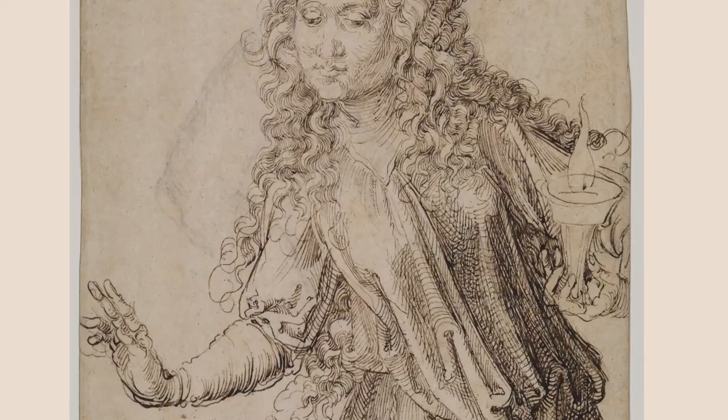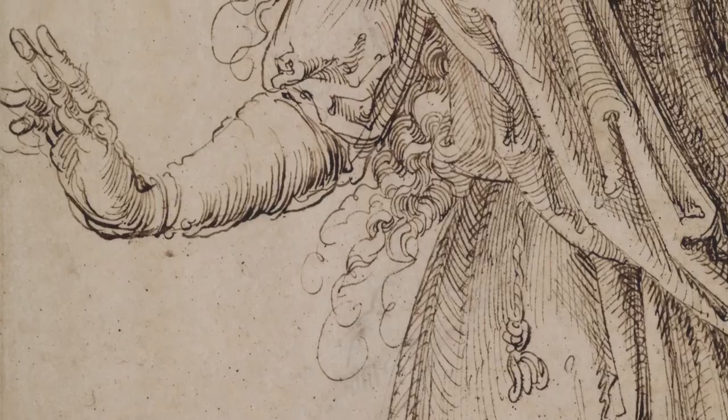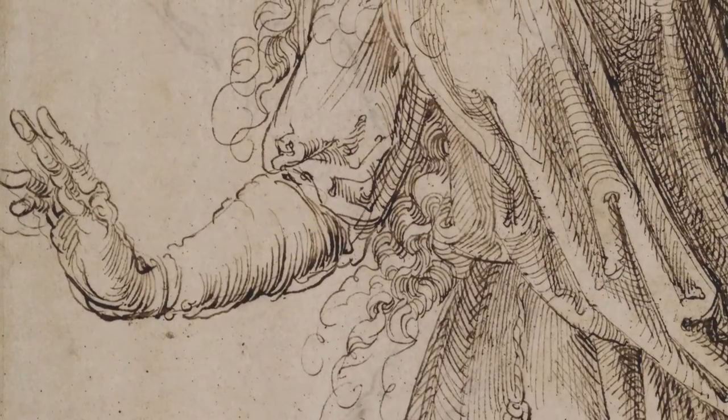This directness of telling a story is very unusual for the time. What he is already supreme at is his use of the pen. He shows this beautiful young woman with long curls.